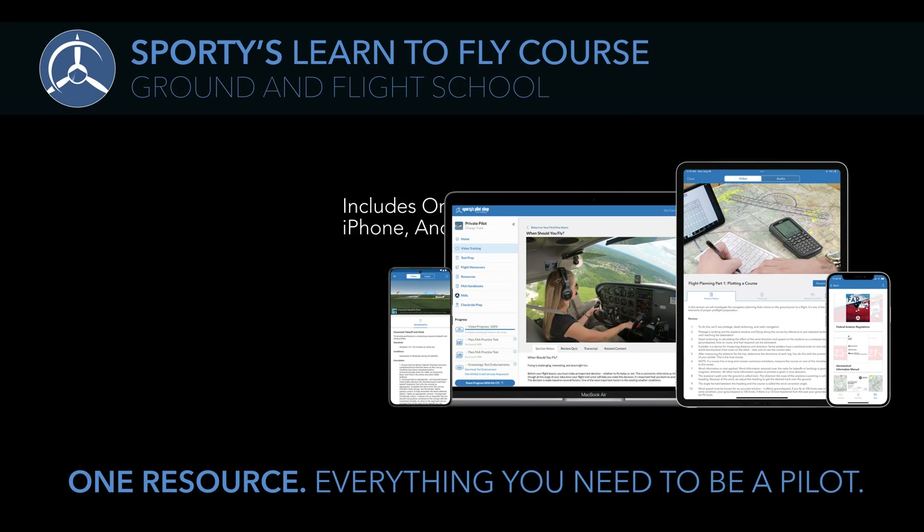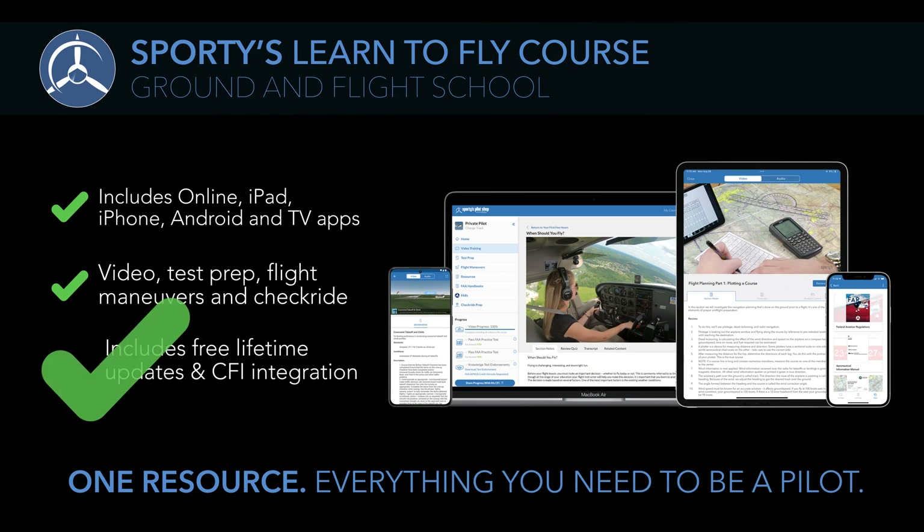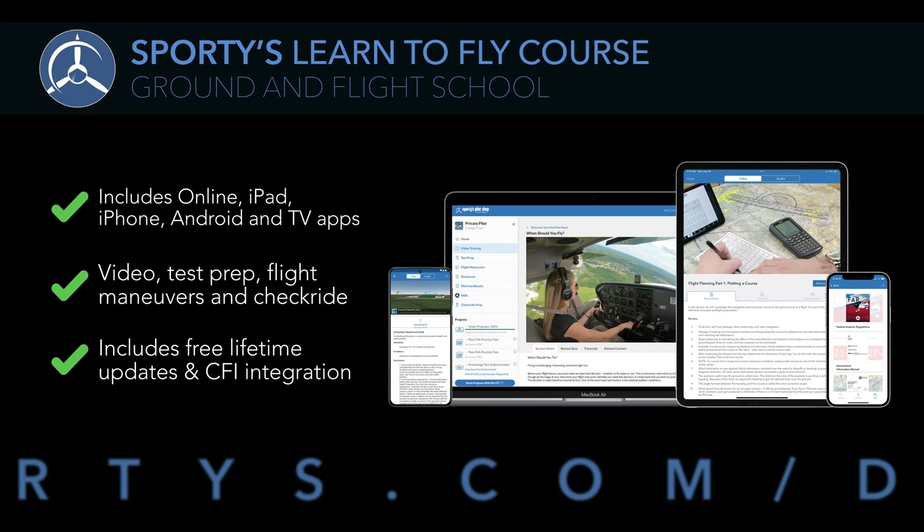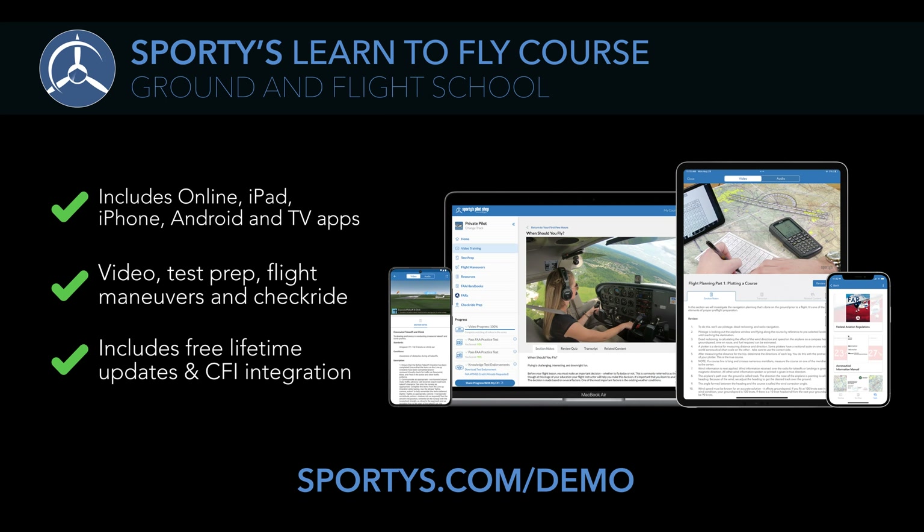Sporty's 2023 courses represent the best investment you can make in your flying career. You'll pass all three FAA tests — we guarantee it. But you'll also be a safe and confident pilot after the checkride. And with free lifetime updates, your access never expires. For more information or to sign up today, visit sportys.com/demo.